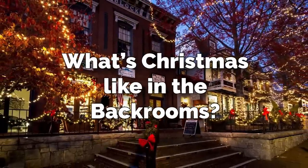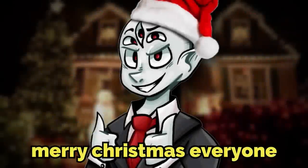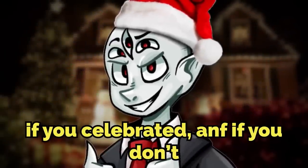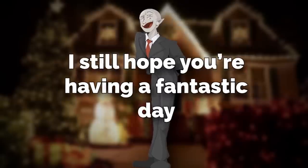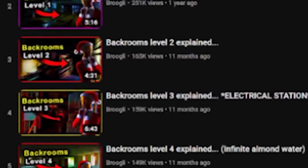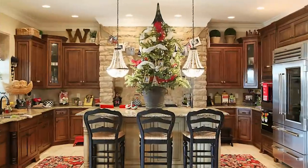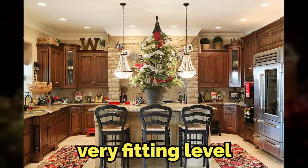What is Christmas like in the backrooms? Merry Christmas everyone! I hope you're having a great day if you celebrate it, and if you don't, I still hope you're having a fantastic day. Thank you all so much for your support on this year's Brugmas. It's been fantastic and we're capping it off with a very fitting level.